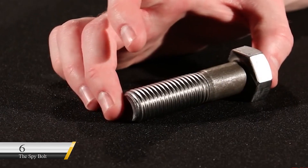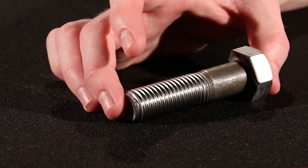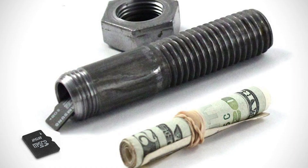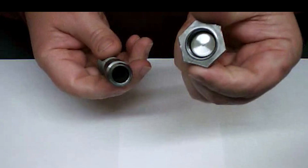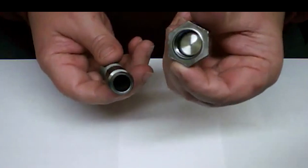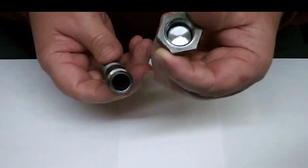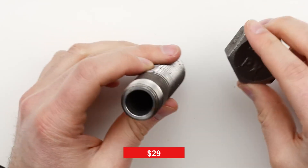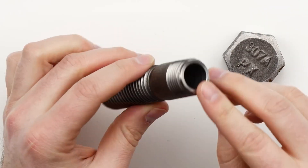Number 6: The Spy Bolt. The Spy Bolt is an updated and improved version of the old Soviet KGB dead-drop hollow bolt used during the Cold War. It's a hollow bolt that can hide a volume of 2.8 inches, allowing you to hide money or other valuable items inside. It features an O-ring seal for weatherproof storage. Available for $29, this gadget fits the bill perfectly.